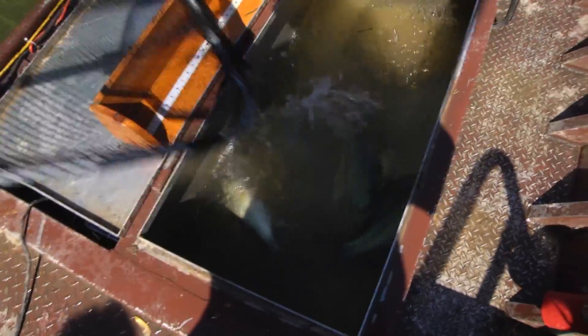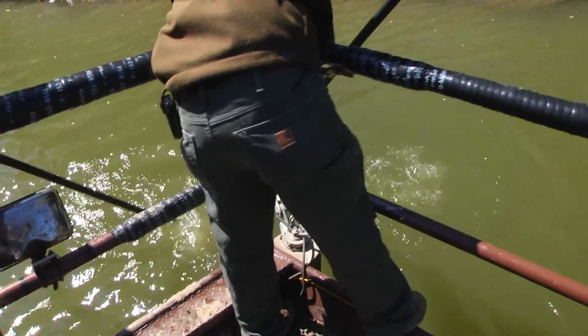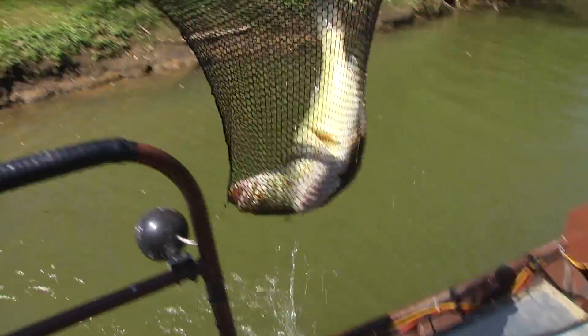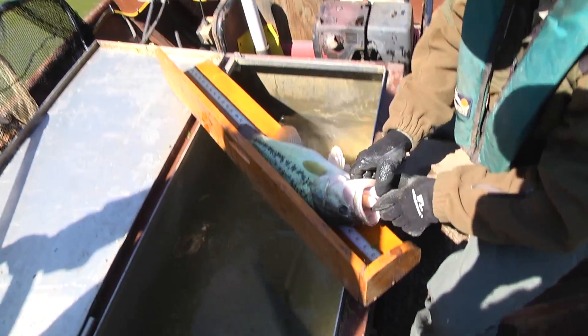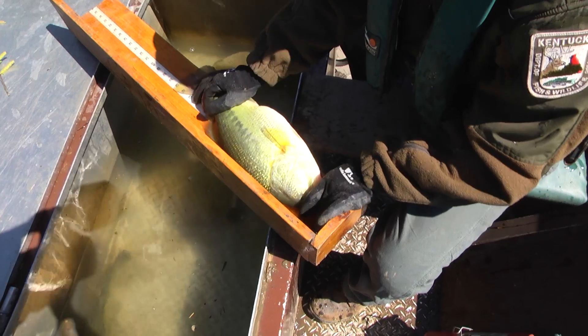With electrofishing, our boats are set up where we can adjust amps, pulses per second, the AC, DC. But each species reacts differently to it, and we can set it to where it just stuns them. It gives us one to two seconds to dip the fish — if we don't, the fish is gone. Every 15 minutes, we stop, go through the fish, and then we release the fish right back to the water. And they swim right away then.